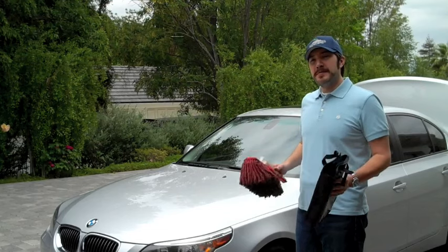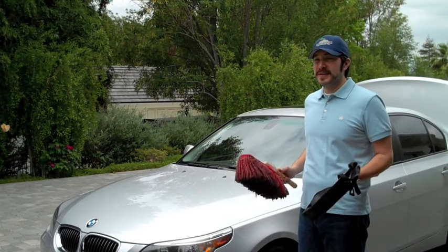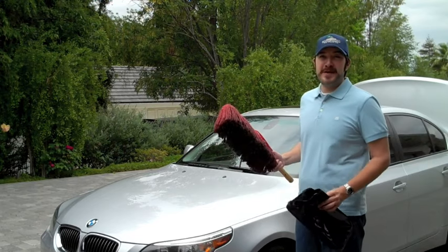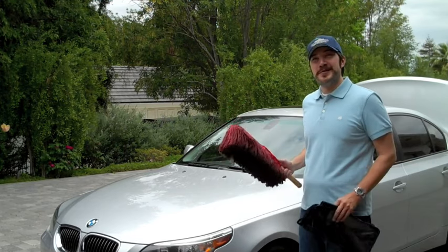A lot of people often ask me, what's the best product you use to keep your vehicle clean? And I tell them, the California Car Duster. Look at this duster here — I've had it for two years, and honestly, the dirtier it gets, the better it works.